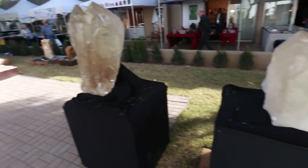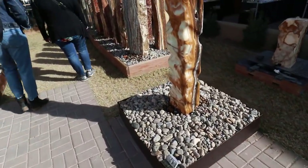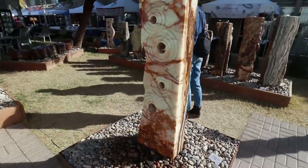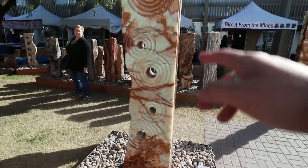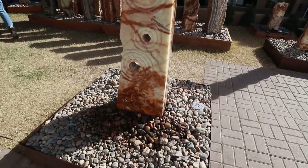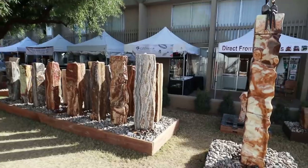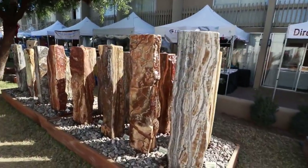I'm at the courtyard now at the Ramada Inn gem show — this one's cool, you've got shops and tents all around. There's a little area with a bunch of big pieces and a shop behind me that sells big stuff. Over here you've got more big quartz and some interesting little water fountains. What kind of stone is this? This is all red Kenyan onyx — that's beautiful!